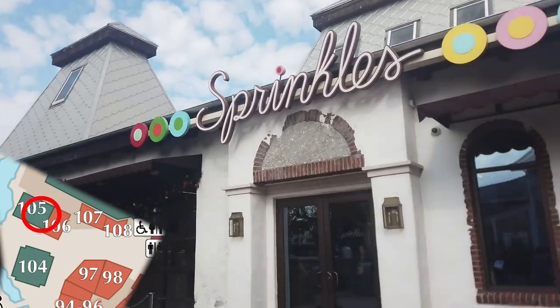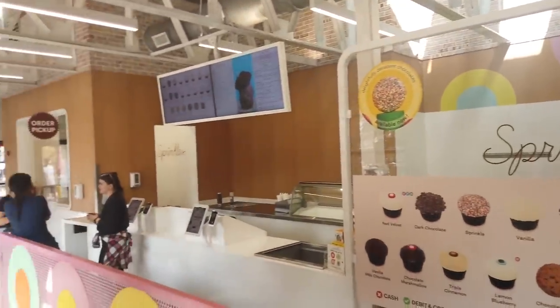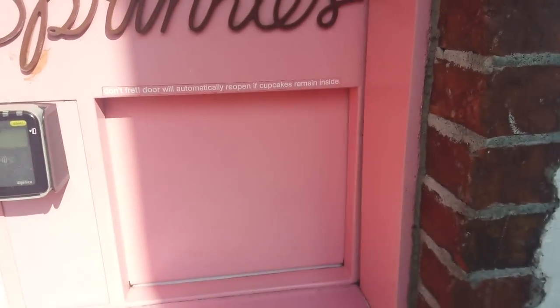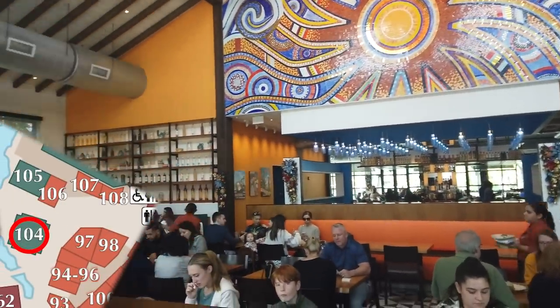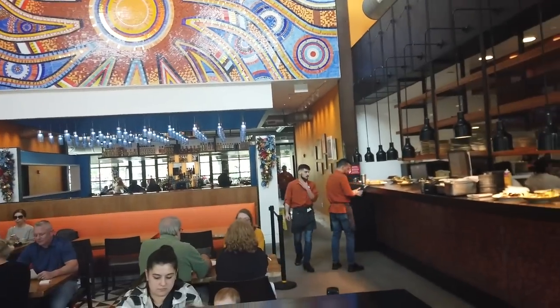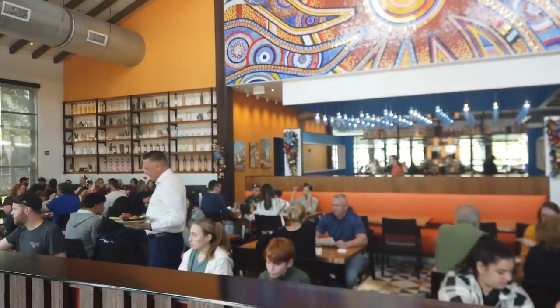Over here is Sprinkles, a fun cupcakery. You can't go inside and order cupcakes, but they do have a fun cupcake ATM where you order a cupcake, the door automatically opens, the cupcake appears — it's magic. Frontera is a pretty cool Mexican eatery with a really great tequila bar in the back. I've had the flautas here and they're really good. It is not a huge restaurant, which means they fill up pretty quickly on reservations.